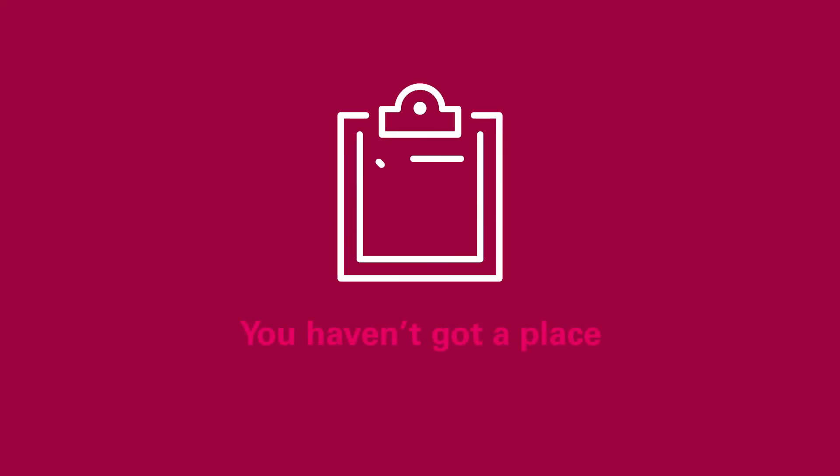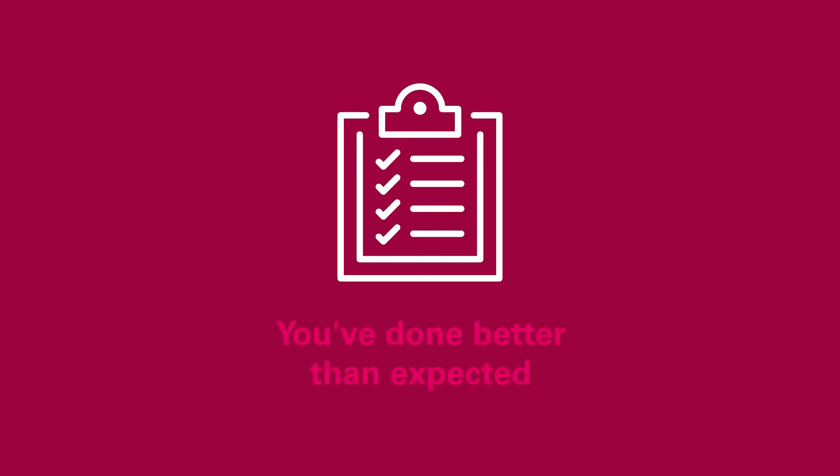What is clearing? Clearing is your chance to apply for an undergraduate course if you haven't got a place at your firm or insurance choice, you've changed your mind about what or where you want to study, you haven't yet applied, or you've done even better than expected and want to explore new opportunities.